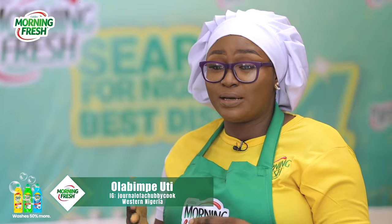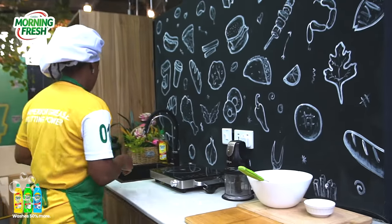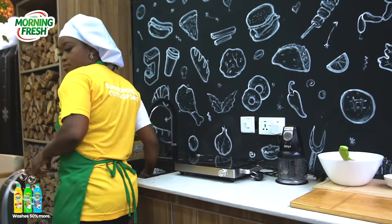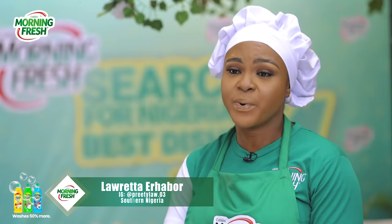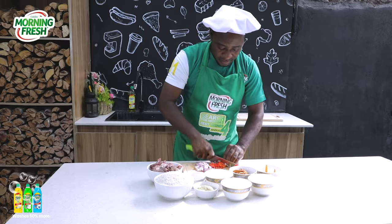I'm Iti Olabinpe from Ogbumosho North Local Government, Oyo State. I'm excited to be representing the western part of Nigeria. My name is Pamela Eze, I'm from Mbitoli Local Government in Imo State, representing the eastern region. My name is Loretta Erabos and I will be representing the southern part of Nigeria — Edo and Delta. My name is Nick Maggi, I'm from the north central, Akwanga Local Government.